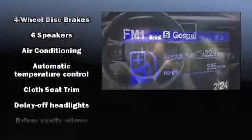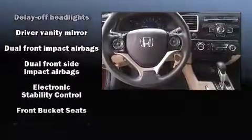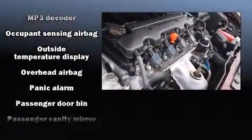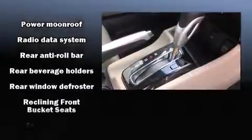You and your passengers will enjoy the stereo system, which includes a CD player with MP3 capability and six well-positioned speakers. Passenger security is always assured thanks to the various safety features such as brake assist, a security system, and four-wheel disc brakes with ABS.